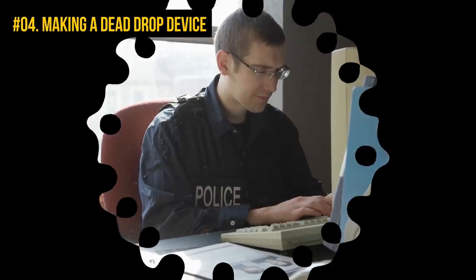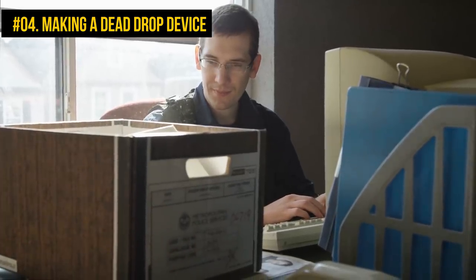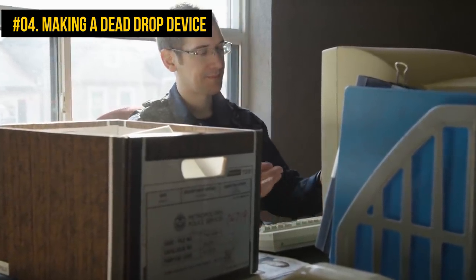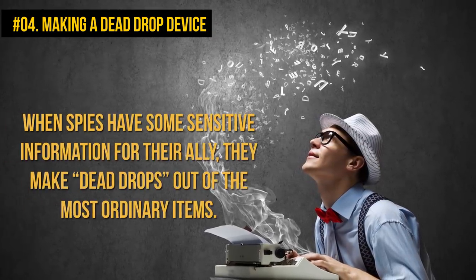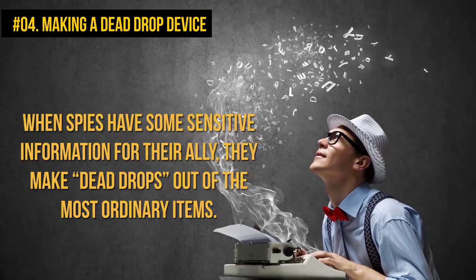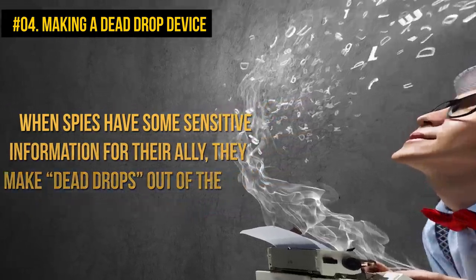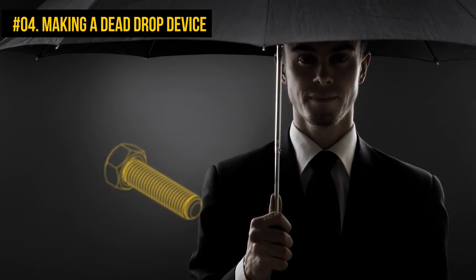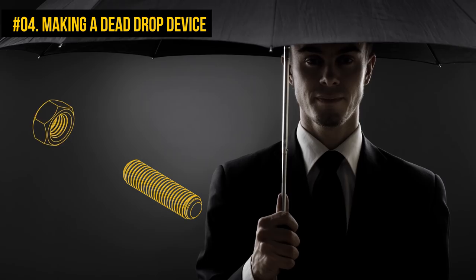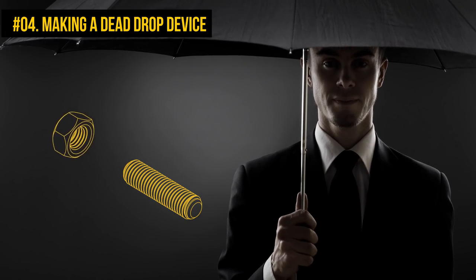Number 4: Making a dead drop device. Imagine you have a super important message to deliver to someone, and you can't make it secret or encoded because the other party will have no time to decipher it. When spies have sensitive information for their ally, they make dead drops out of the most ordinary items — they just have to be large enough to fit a piece of paper or a USB drive. You can make a regular bolt your dead drop if you are good with tools, or pick something easier like a flower pot.